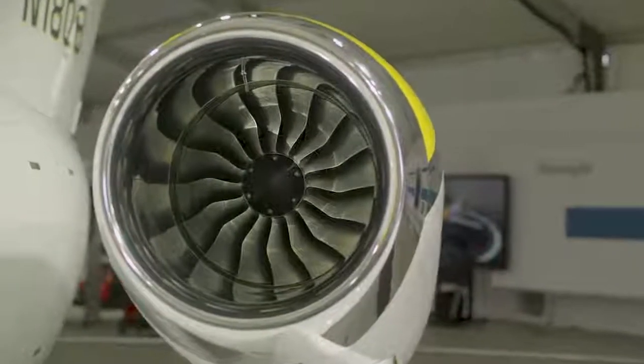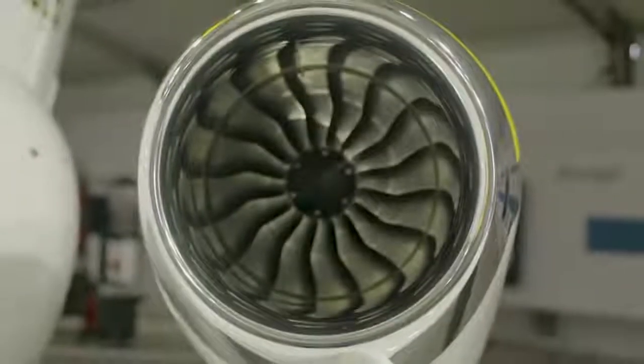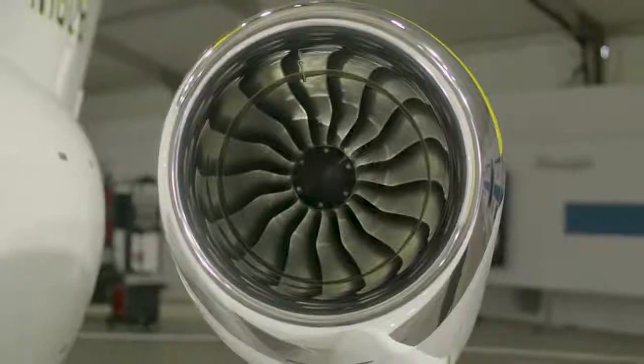This is the GE Honda HF120 engine. How do you get this much power out of something so small? Well, it's a very efficient compact design. The diameter of this fan is about 18 and a half inches. That's a relatively small jet engine for GE to build, right? It is the smallest jet engine that they're involved in, yes.